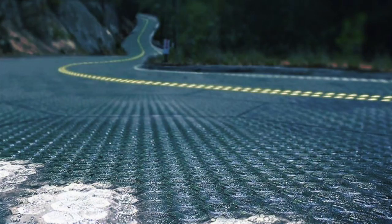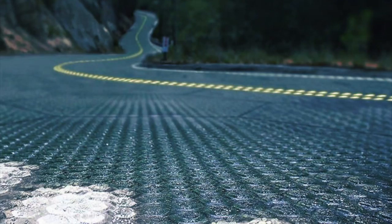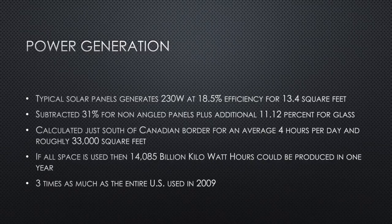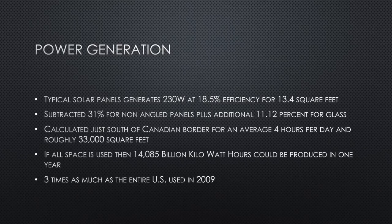With all that being said, hypothetically, if we could use all the available 33,000 square miles of roadways in the lower 48, these panels would produce over 14 billion kilowatt hours of energy every year. The entire U.S. used only just over 3 billion kilowatt hours in 2009. In just the lower 48 alone, it could be possible to produce enough electrical energy to power the entire world.